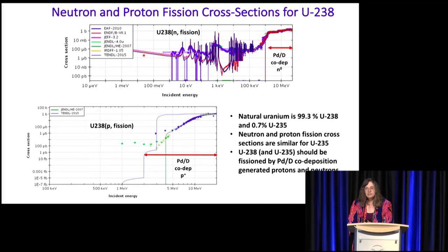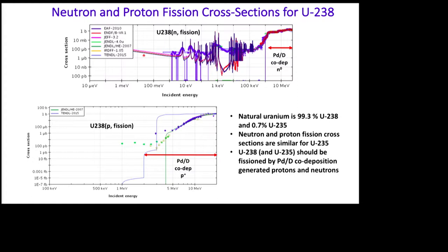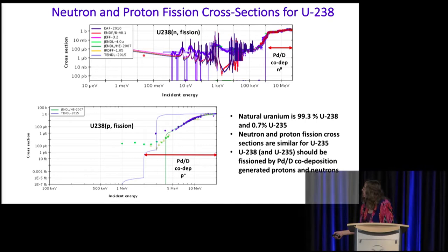We got to thinking: are these protons and neutrons energetic enough to fission uranium? Here we have the neutron and proton fission cross-sections for uranium-238, and it's very similar for U-235. The energies of our neutrons and protons are indicated, and you can see that based on these energies, we should be able to fission uranium.